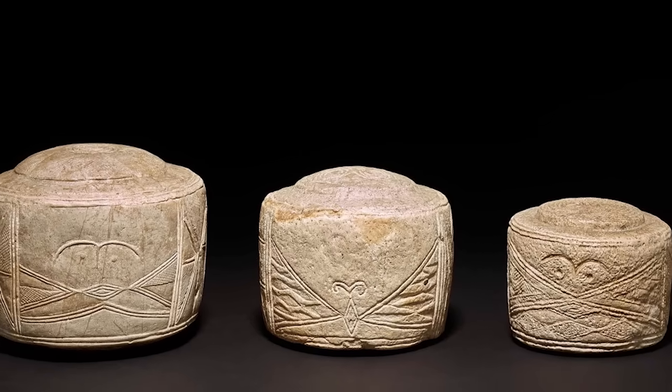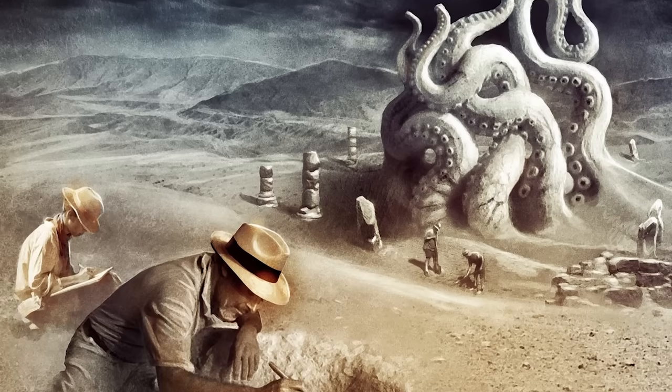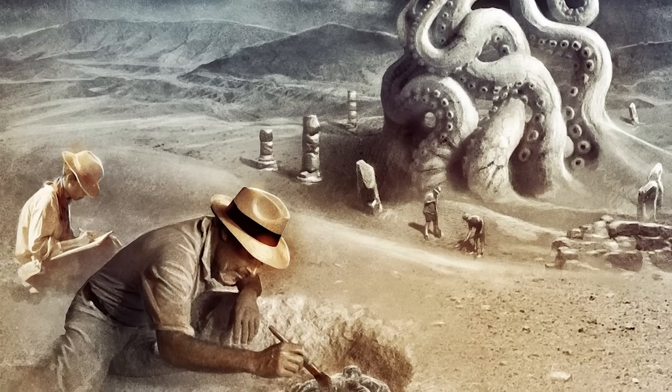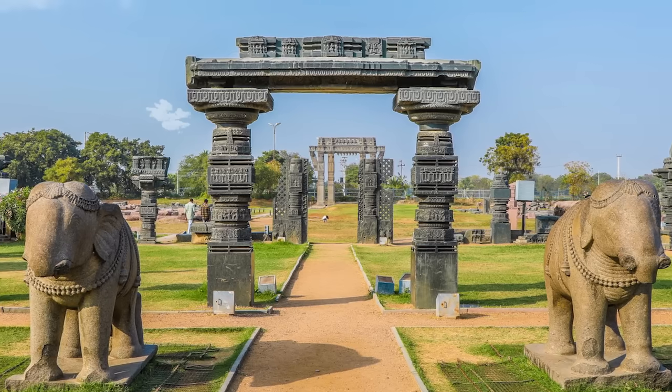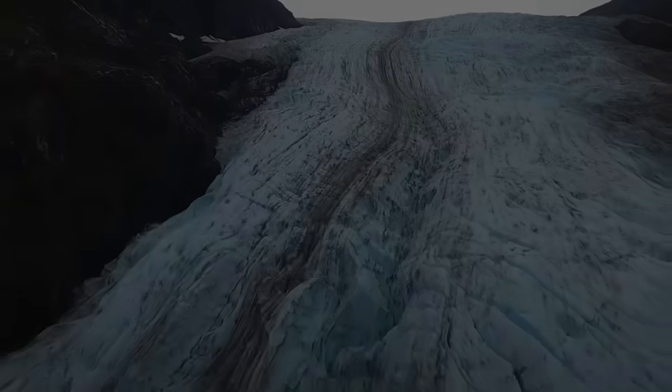Sometimes even the best archaeologists are left just as confused by the things they discover as we are. We love it when that happens because it means we can make a great mystery-filled video like this one.